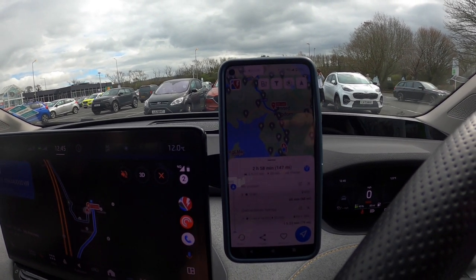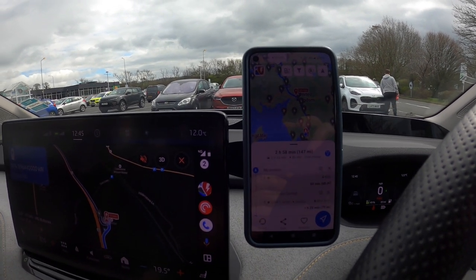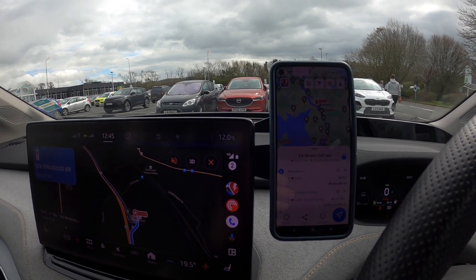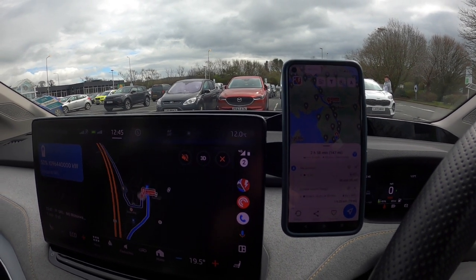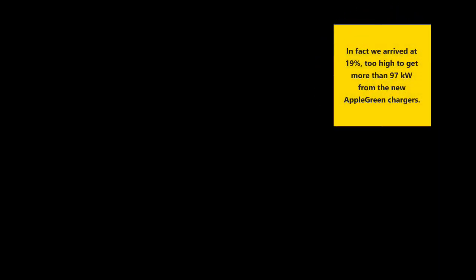If we charge here to 54%, we'll arrive at Gretna with about 9% state of charge, which would be good for getting a high-powered charge there. The car actually did much better than expected and we arrived with 19%. However, my friends — being really mature types — were convinced there was something dodgy about me filming a video in the car.